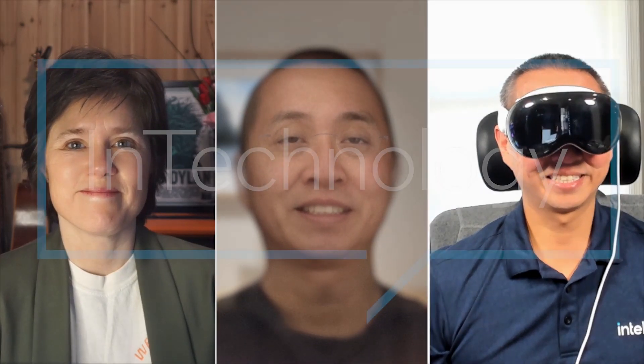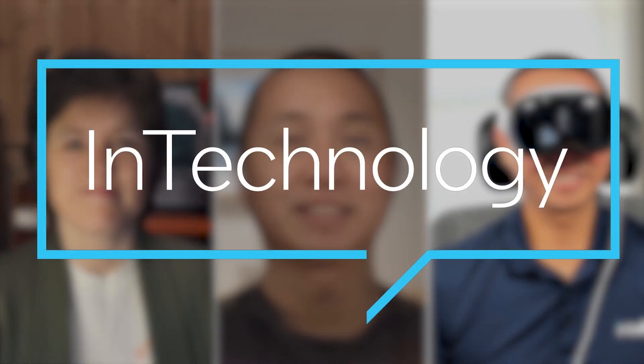Very interesting, Tony. Thank you. Thanks for having me, Camille. Never miss an episode of InTechnology by following us here on YouTube or wherever you get your audio podcasts. The views and opinions expressed are those of the guests and author and do not necessarily reflect the official policy or position of Intel Corporation.